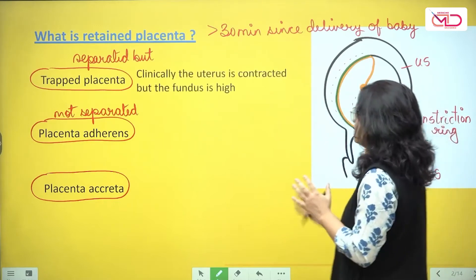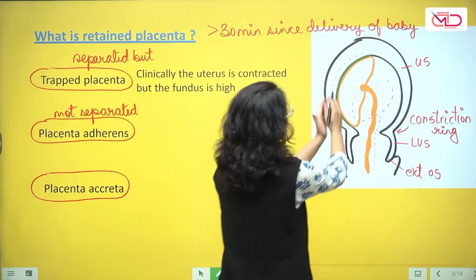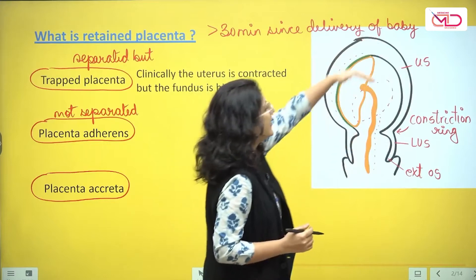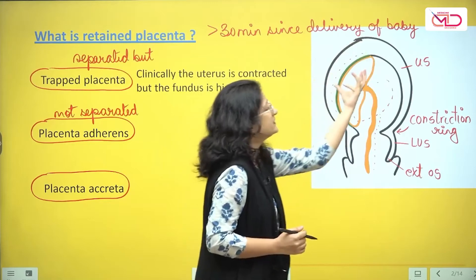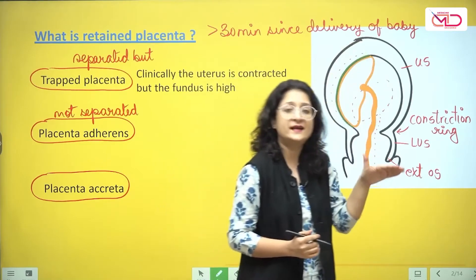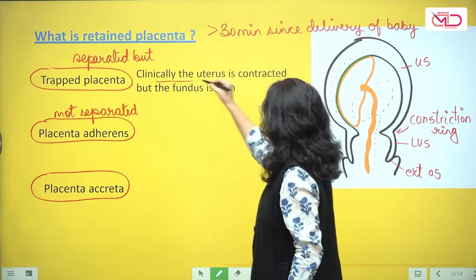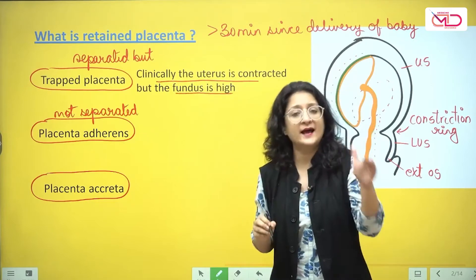In a trapped placenta, clinically the uterus may be contracted. So when you place a hand on the fundus you will see that the uterus is contracted, but since the placenta is still inside, the fundal height will be slightly more. So clinically the uterus will be contracted and the fundus will be higher than expected.